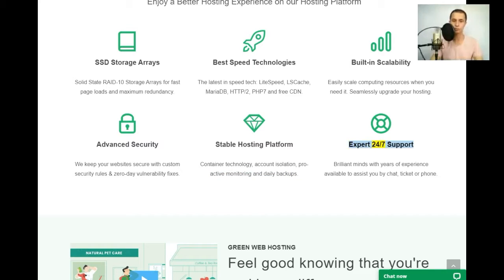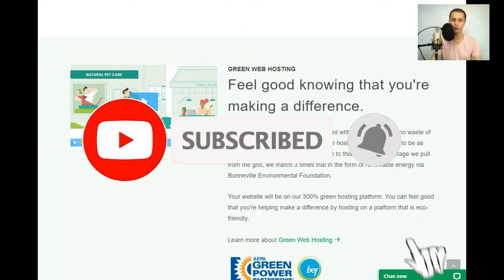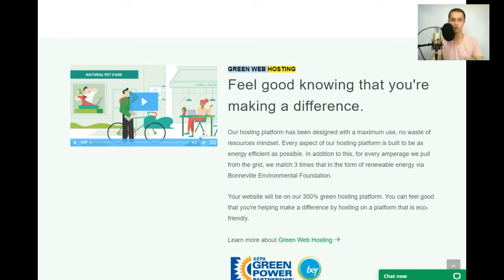Expert 24/7 support: brilliant minds with years of experience available to assist you by chat, ticket, or phone. Green web hosting — feel good knowing that you're making a difference. Our hosting platform has been designed with a maximum use, no-waste-of-resources mindset.